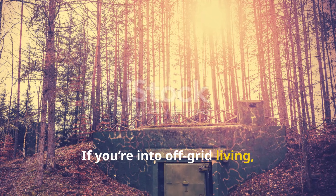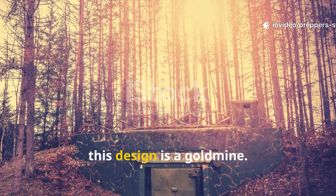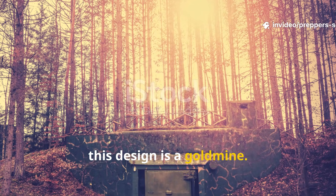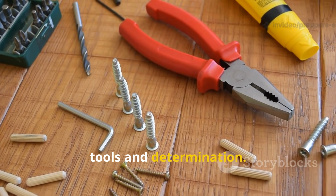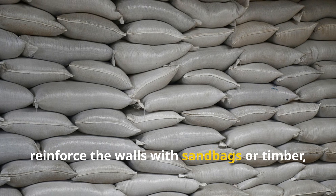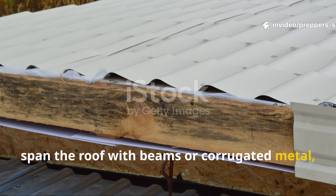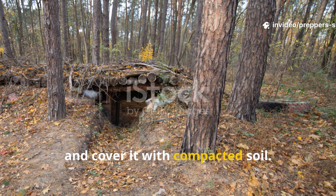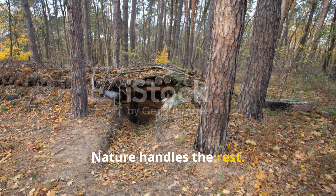If you're into off-grid living, prepping, or just smart engineering, this design is a gold mine. You can still build one today with hand tools and determination. Dig four or five feet deep, reinforce the walls with sandbags or timber, span the roof with beams or corrugated metal, and cover it with compacted soil. That's it. Nature handles the rest.